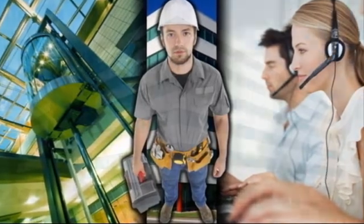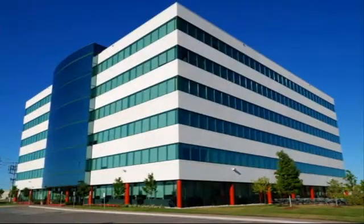Minimising downtime, or worse, an elevator full of people stuck temporarily between floors.